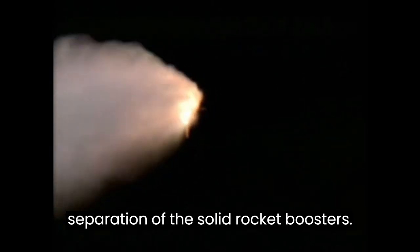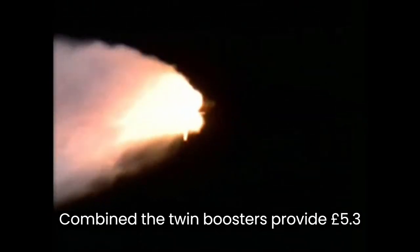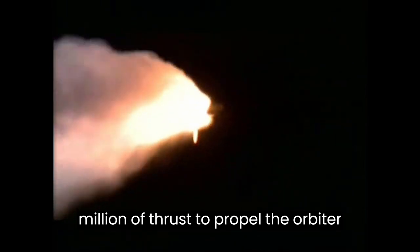We will now stand by for burnout and separation of the solid rocket boosters. Combined, the twin boosters provide 5.3 million pounds of thrust to propel the orbiter towards space.